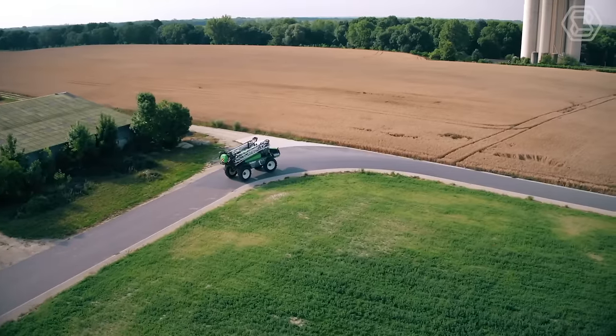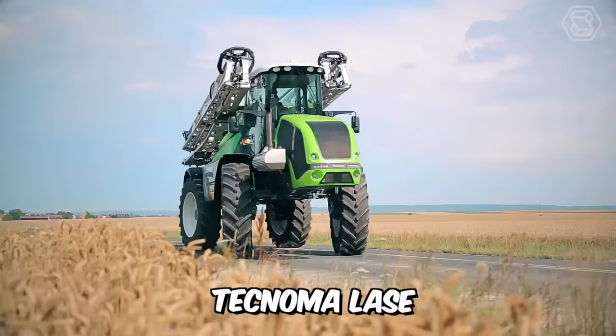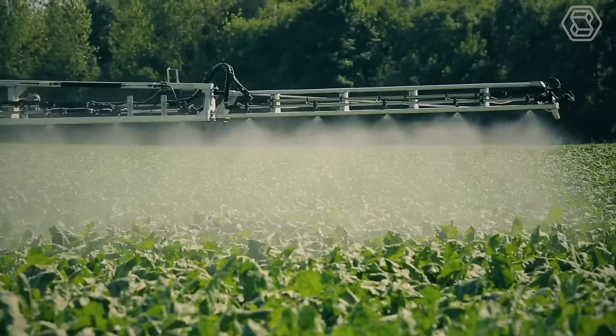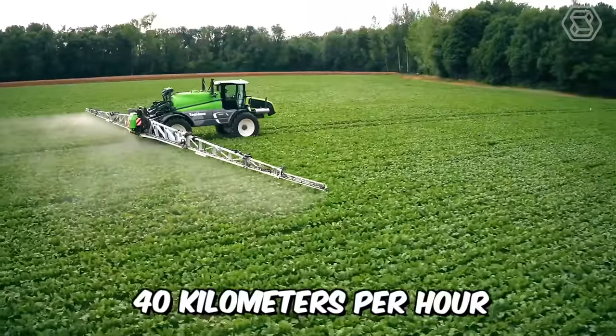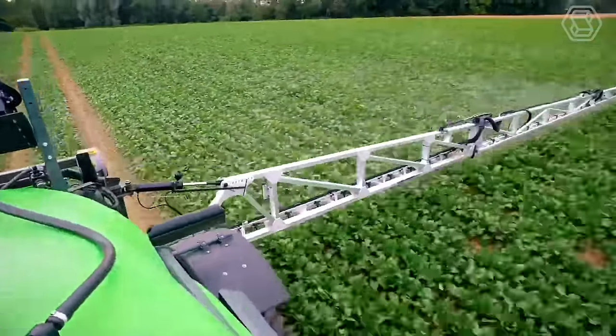Efficient, reliable, quiet — whether on the road or in the field, Technoma Laser exceeds all expectations in efficiency and productivity. With a tank capacity of up to 5,200 liters, booms available up to 44 meters, and speeds of up to 40 kilometers per hour, this is quite a powerful and productive machine.